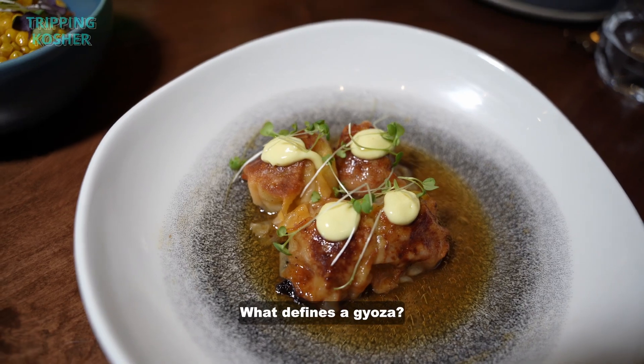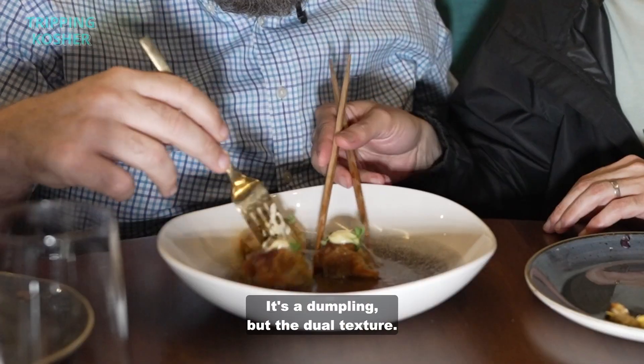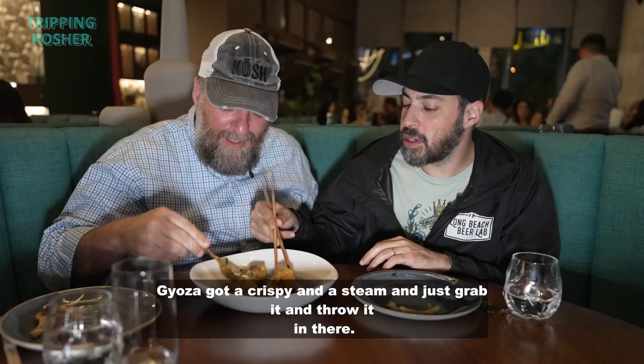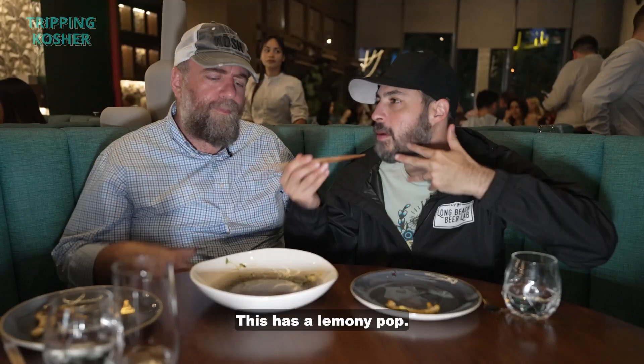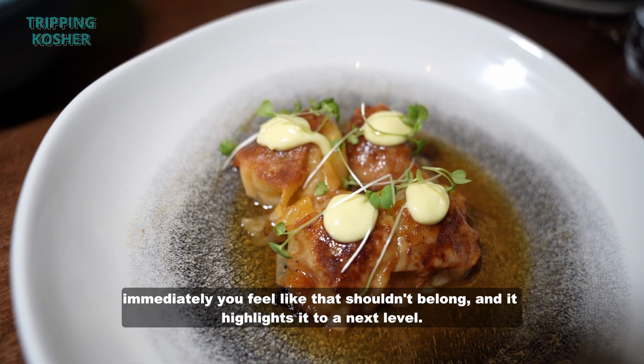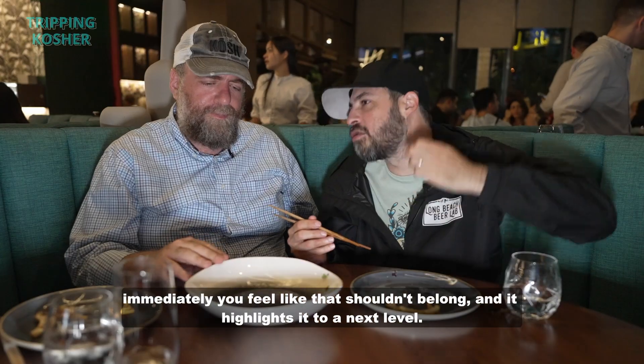What defines a gyoza? Wrap something. It's a dumpling with a dual texture — gyoza's got a crispy side and a steamed side. Just grab it and throw it in there. This has a lemony pop, and immediately you feel like that shouldn't belong, but it highlights it to a next level.